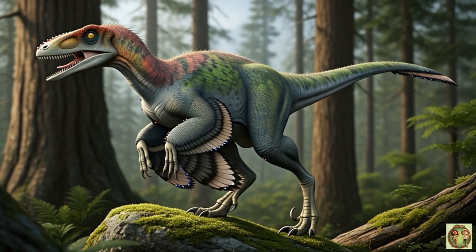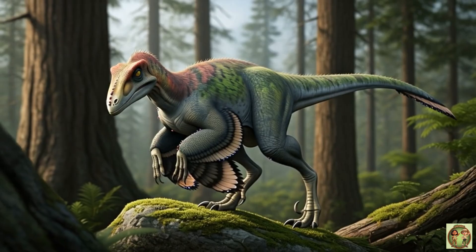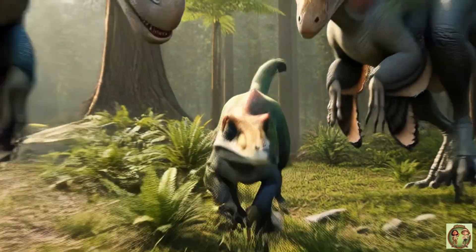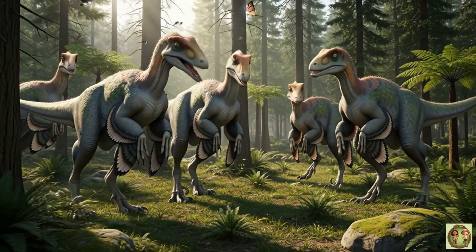Deinonychus had super sharp eyesight. It could spot prey far, far away, just like an eagle! Impressive!